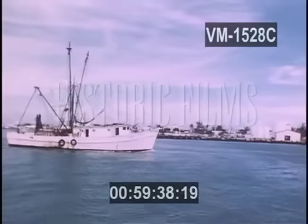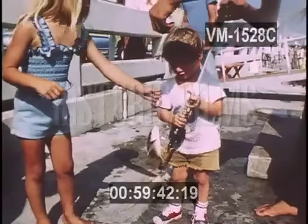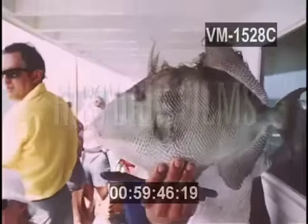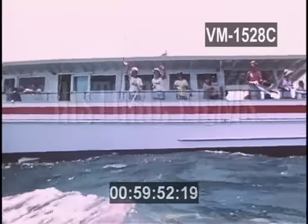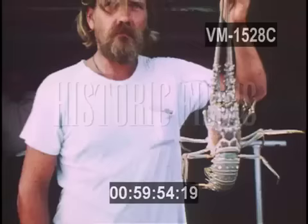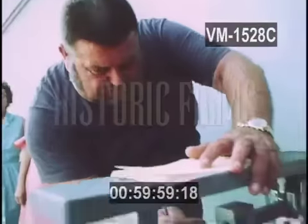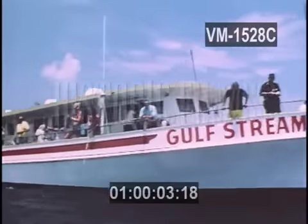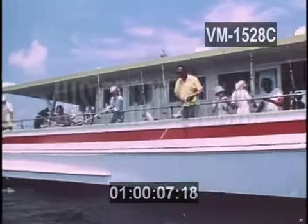Most people in the Florida Keys are preoccupied with one activity: fishing. For a small fee, there are large boats available, called headboats, which take as many as 30 people out to favorite fishing spots.